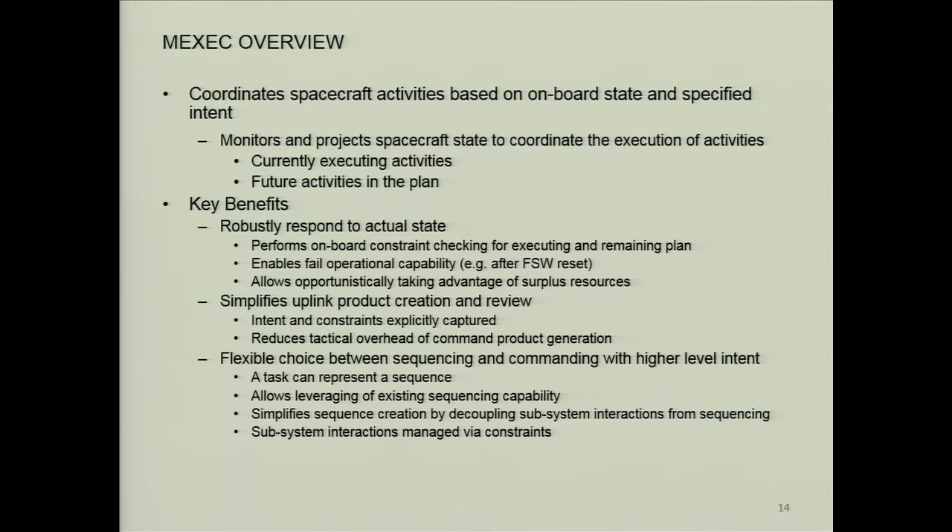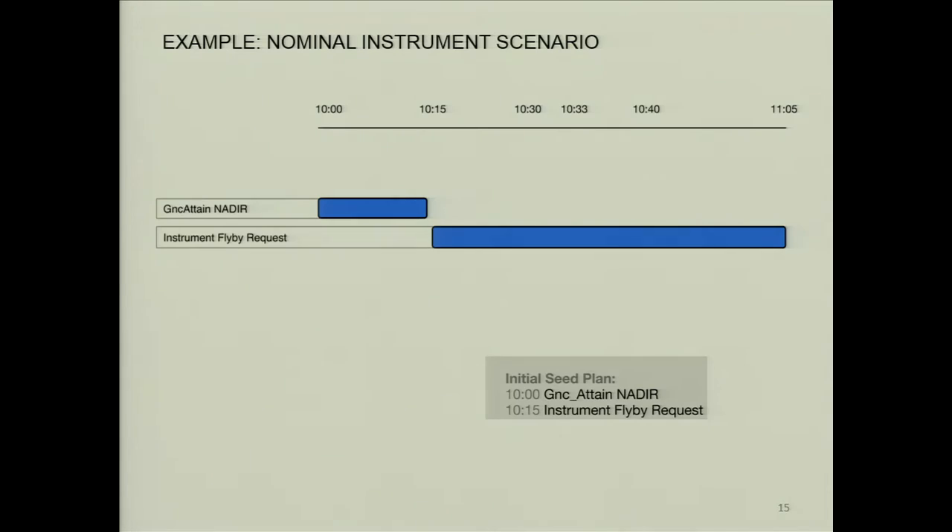Here's a simplified example of what we're trying to do. The initial scene plan: at time 10, we want GNC to attain nadir. At 1015, I want to do an instrument flyby request. The GNC nadir activity is shown, and the blue shows what is the intent plan — at this time, this is the plan to execute this activity, and at this time, it will start.